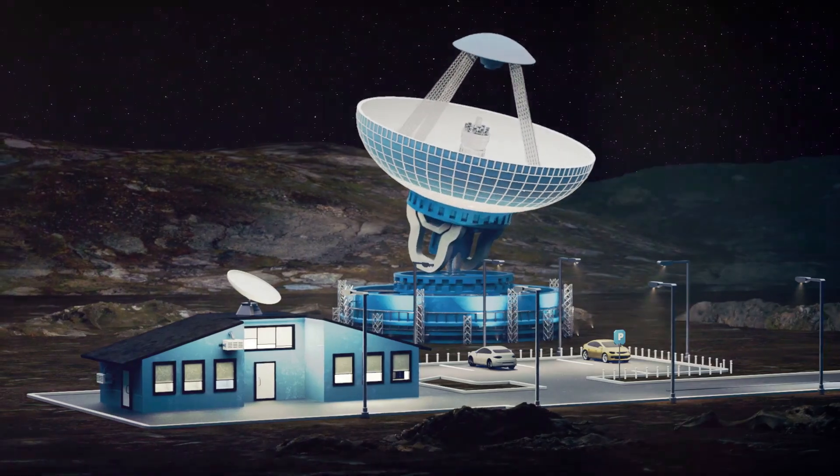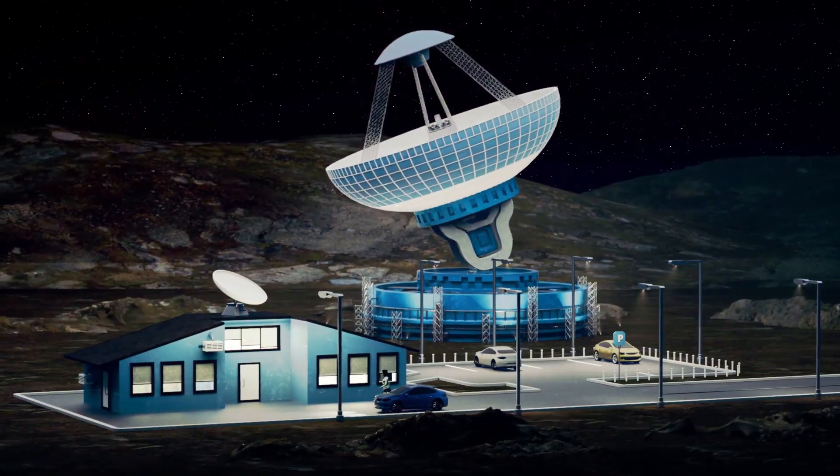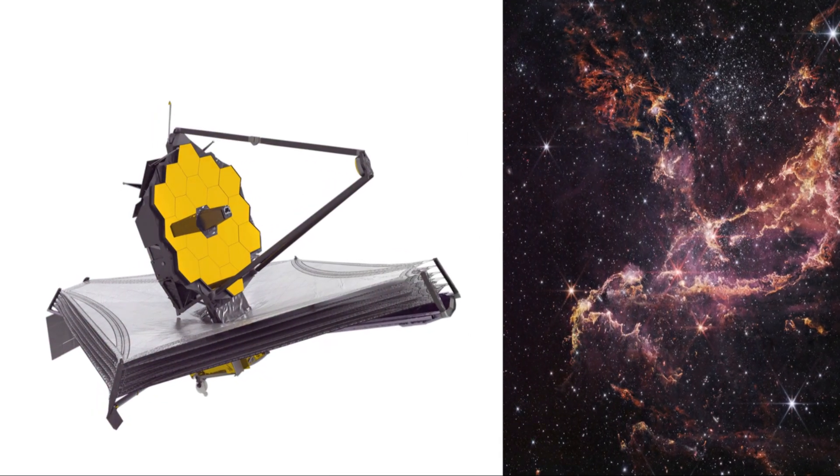These signals also show a form of long-distance communication that could point to a very advanced civilization. To understand how important this discovery is, let's take a look at the differences between Hubble and JWST.